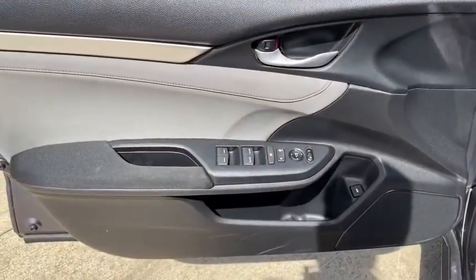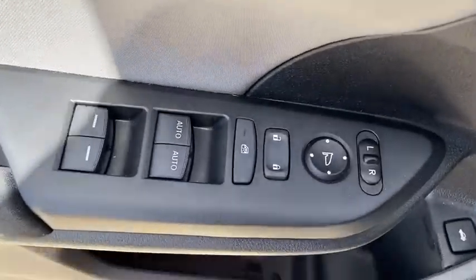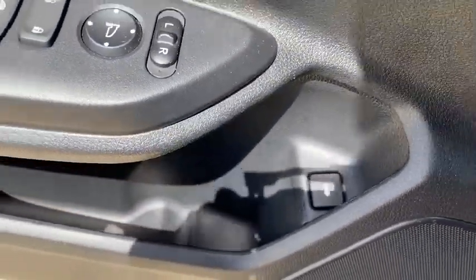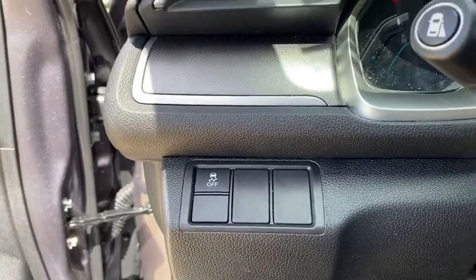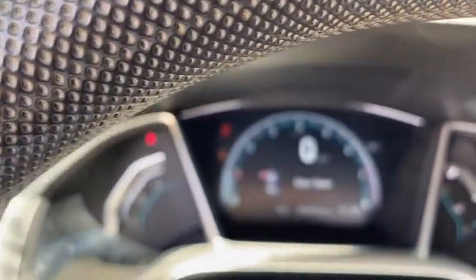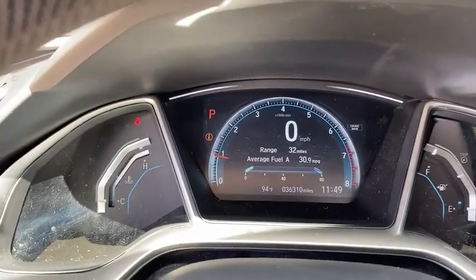Rear window defroster, power windows, security system, electronic stability control, remote keyless entry, power moonroof, brake assist, tachometer, panic alarm, cloth seat trim, driver vanity mirror, front reading lamps.